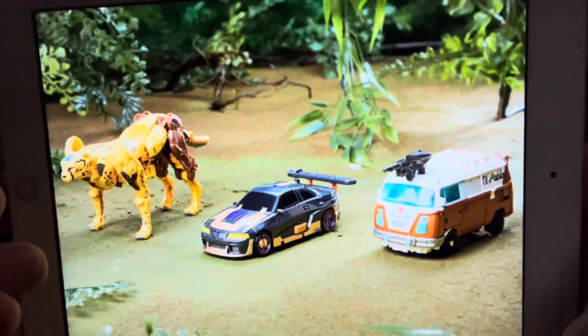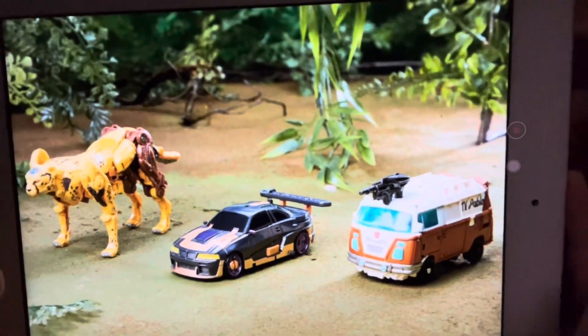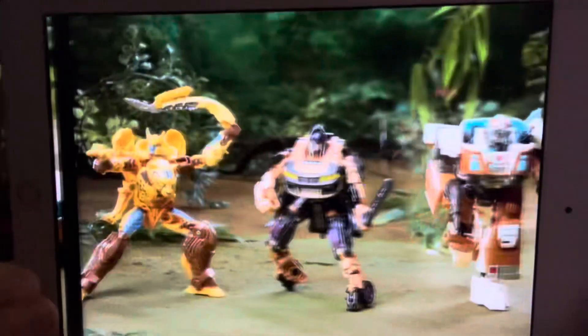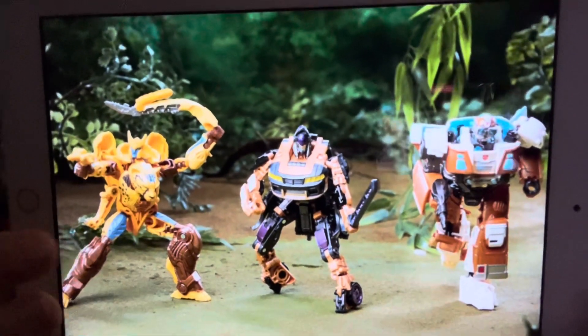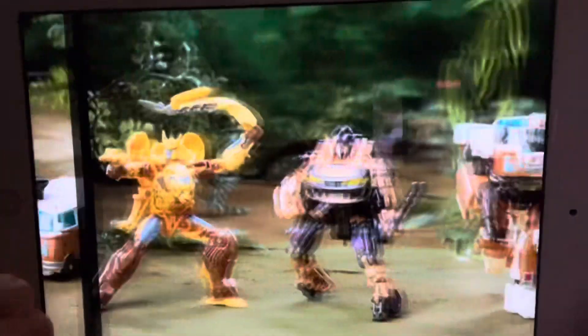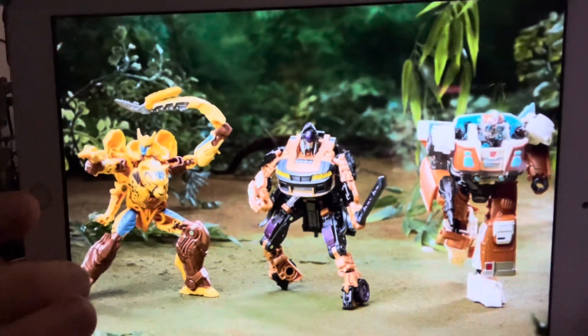So what we've got here is the Jungle Mission three-pack: Cheetor, Nightbird and Wheeljack. Yes, unfortunately that Wheeljack is there, but the promising thing is it's not the Studio Series versions. This is a three-pack which you can see there. We've seen lots of these recently on the internet, but it's nice to know that they're not the full Studio Series versions.